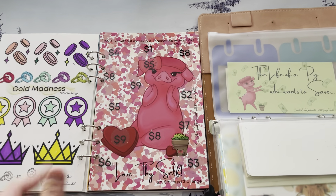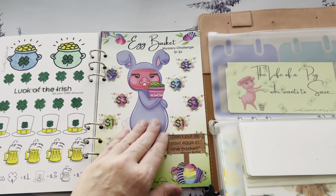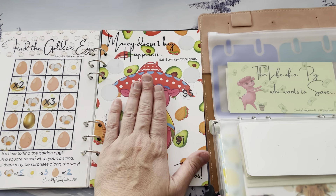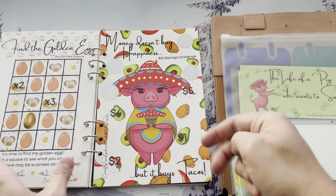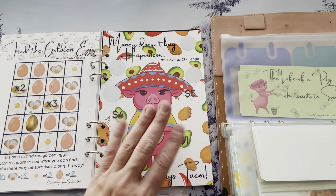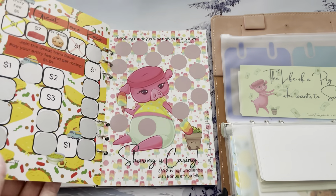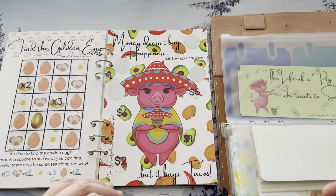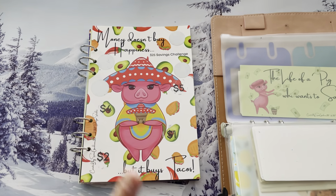Each one of these pages I did a different long-term sinking fund — some were for a new car, some was for travel, etc. Right now I'm on this taco page, which would be like May if I was doing this as a monthly thing — which shows you how far behind I am. Obviously this would be June, etc. But it's okay, we're just going to work on it at our own pace, and there's nothing wrong with that.